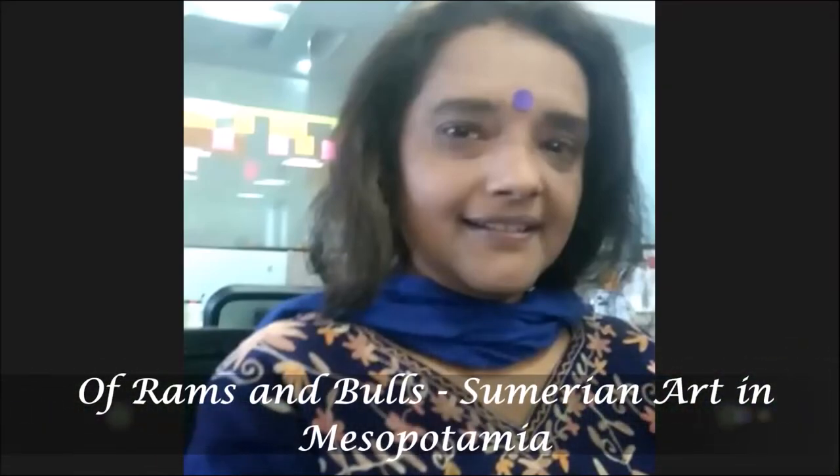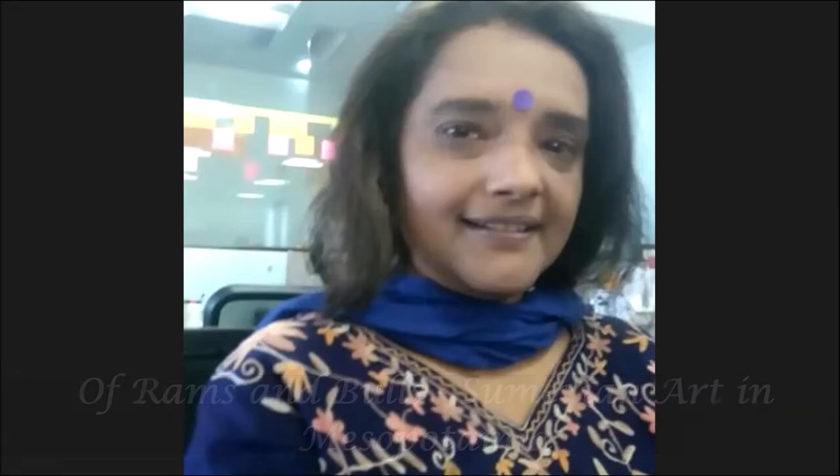Greetings friends. Today I will discuss some art forms that were discovered in Mesopotamia, which was the ancient name of Iraq, in the area where the Euphrates and Tigris rivers flow. Let's get into the video and see what type of artworks were discovered in Mesopotamia.